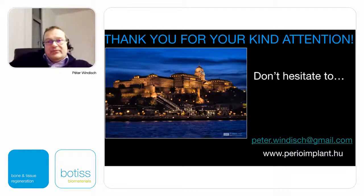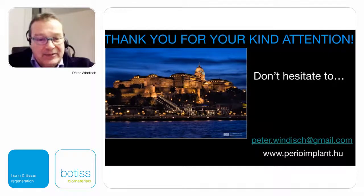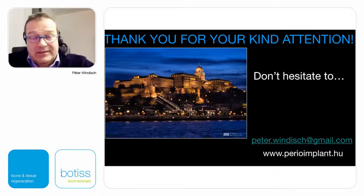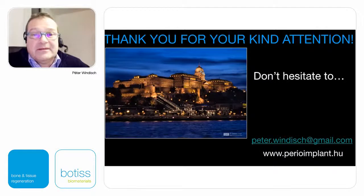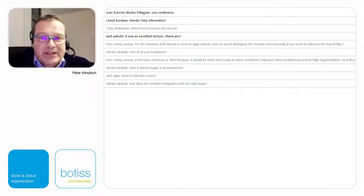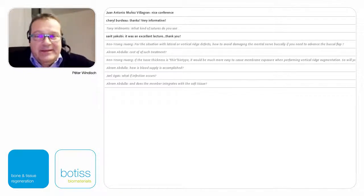Thank you for your kind attention. If you have any questions or further interest please send a message and I will try to answer. Sorry for not mentioning the suturing technique — it is a very interesting part. We use 4.0 sutures for the periosteal layer and 5.0 sutures for the mucosal layer. Even 6.0 sutures as a continuous single sling suture can be used as a third suturing layer. PTFE sutures are better to avoid plaque accumulation.